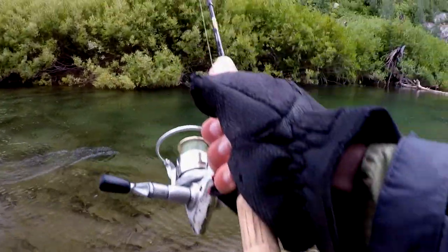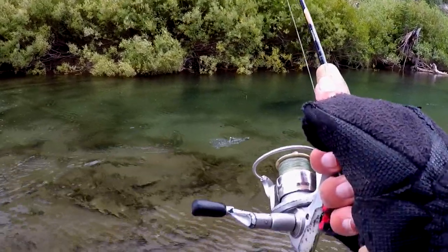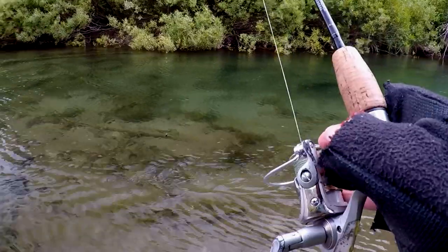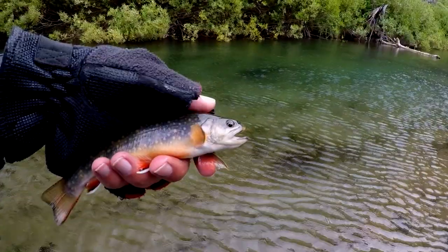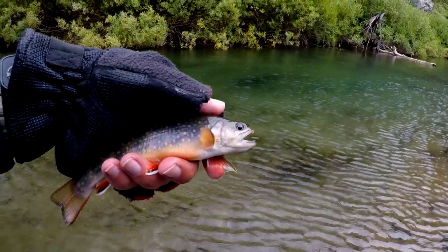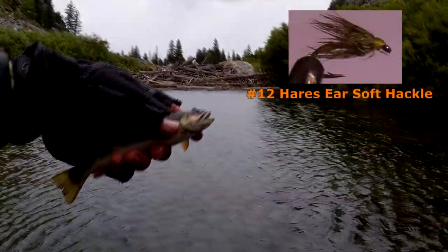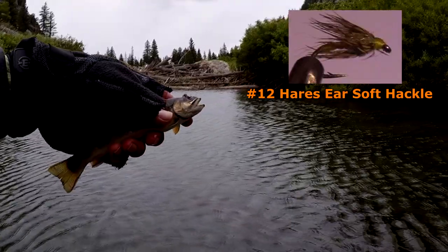The very first cast got a nice brook trout. Another brook trout on the soft tackle.